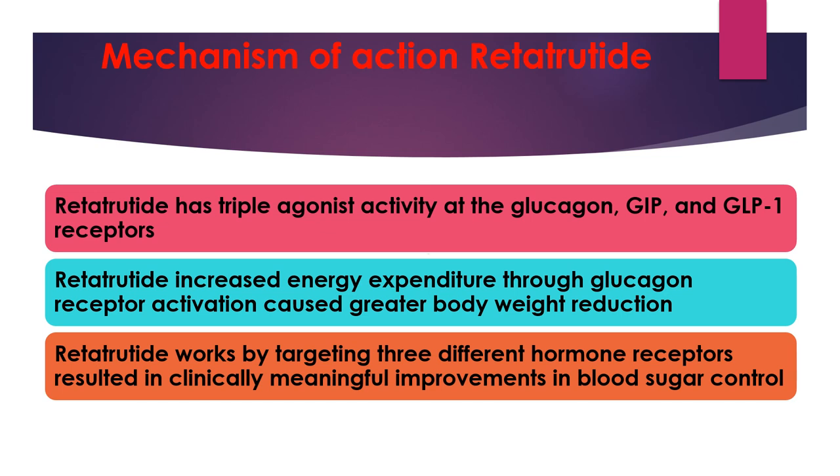To summarize the mechanism of action of retatrutide: it has a triple agonist activity at the glucagon, glucose-dependent insulinotropic polypeptide, and glucagon-like peptide-1 receptors. Retatrutide increases energy expenditure through glucagon receptor activation, causing greater body weight reduction. It works by targeting three different hormone receptors, resulting in clinically meaningful improvement in blood sugar control.